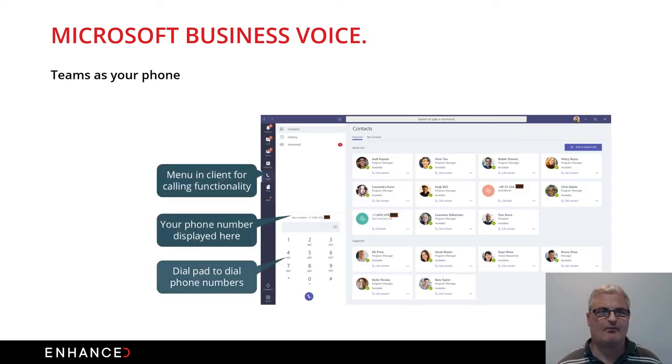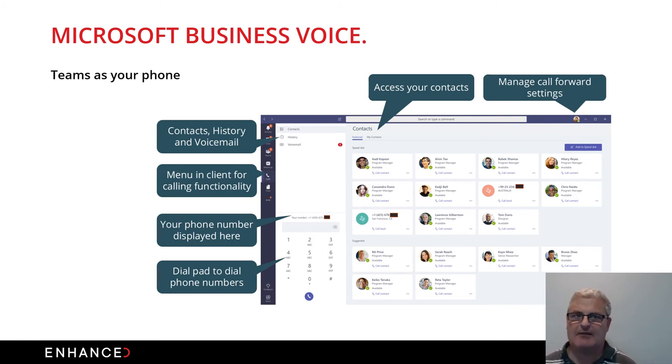All of this is about providing voice from your Microsoft 365 and Office 365 environment through Teams. The hub is Teams — everything is driven from there. Within Microsoft Teams you get access to all your contacts, call history, voicemail, phone number display, dial pads, the ability to dial from contact lists or new numbers. It has voice capabilities including call forwarding, groups, and call rounds — functionality that's come in the last couple of years on Microsoft Voice.